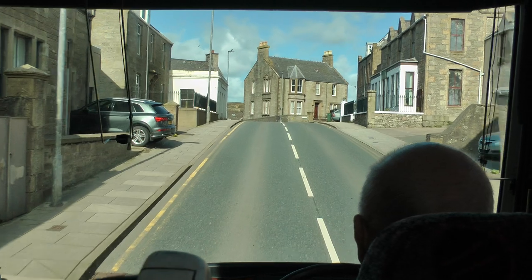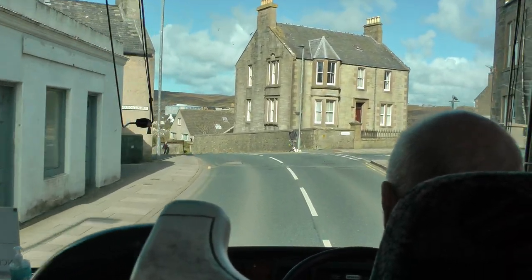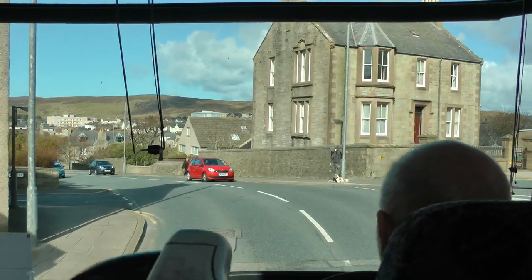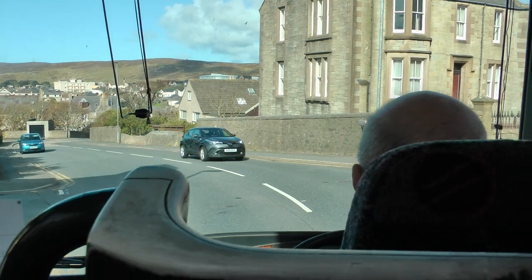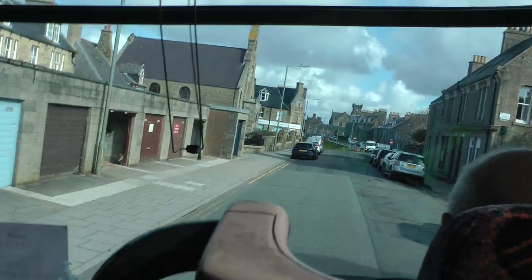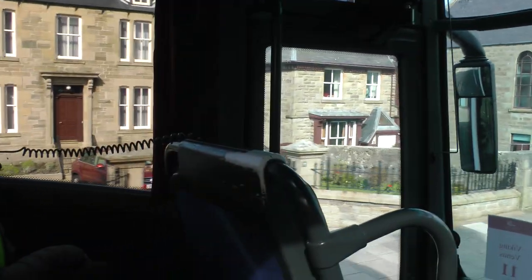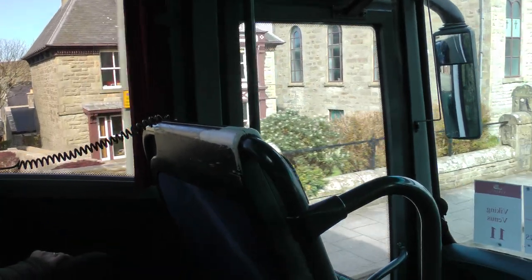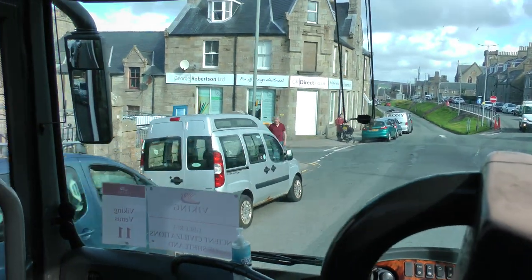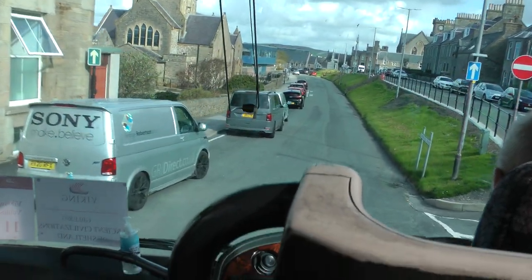We're just going to turn here to our right and go along what's called the Hill Head. This used to be the highest part of the town. Now the town has spread — if you look to your left, you can see it has spread right up the hillside, and it's ever expanding. A lot of these lovely houses here were built in the late Victorian era, 1880s and 1890s, when there was a huge herring fishing boom, and all the wealthy herring merchants built these very substantial stone-built houses.